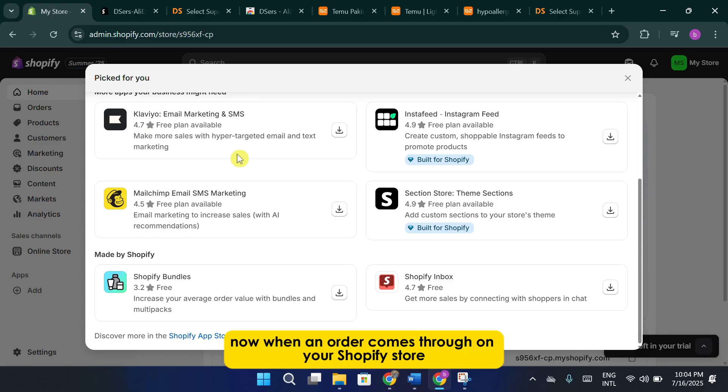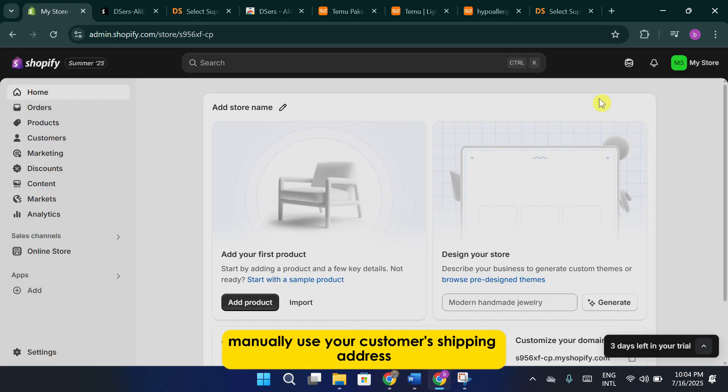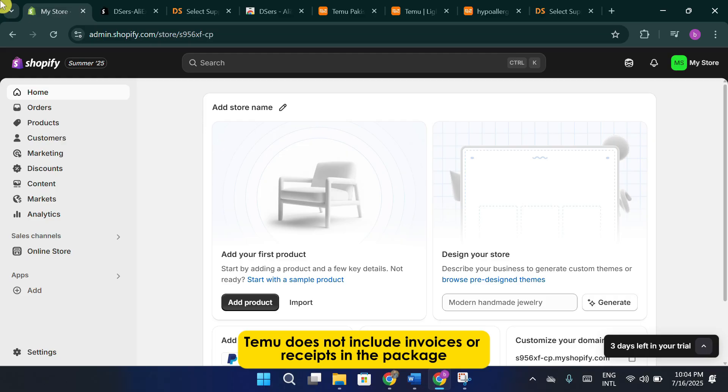Now, when an order comes through on your Shopify store, here's what you do. You go to Temu, add the same product to your cart manually, use your customer's shipping address at checkout, and pay using your own card. Temu does not include invoices or receipts in the package, which makes it relatively safe for dropshipping. Also, you can manually add Temu's tracking number into your Shopify order page to keep your customer informed about their order status.